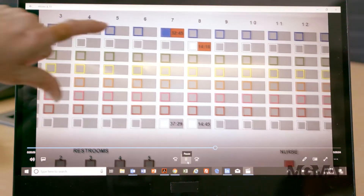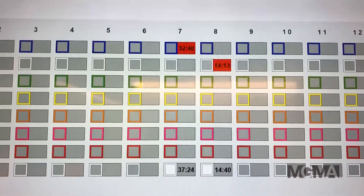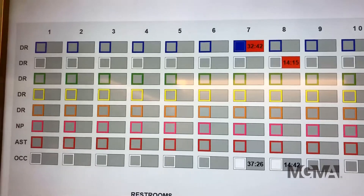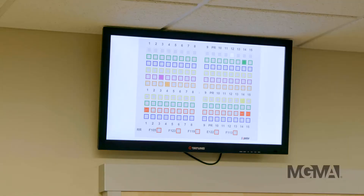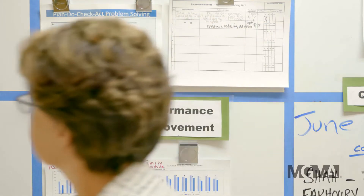As the lights are pressed, the timers start. The data generated from the light system is displayed on a large real-time monitor, so providers and staff can easily see the status of rooms and monitor the flow of patients. This allows for immediate and actionable changes to be made, giving staff direction on which room to go into next.